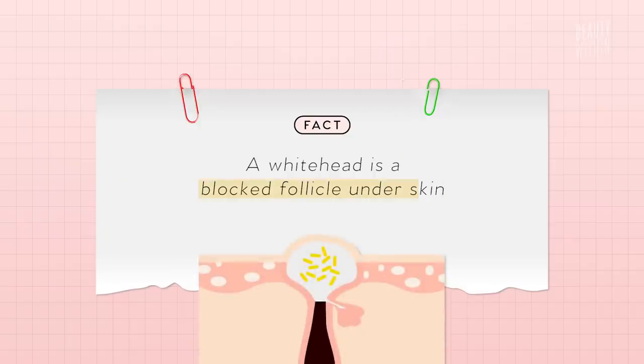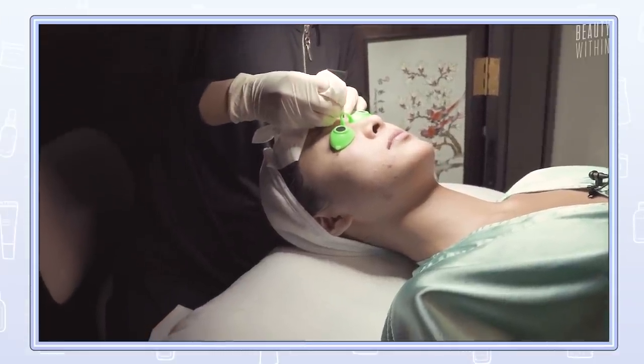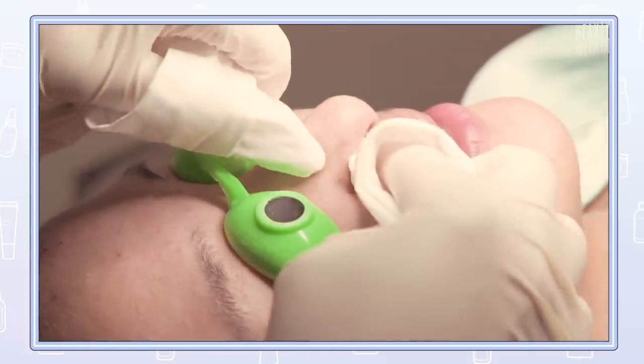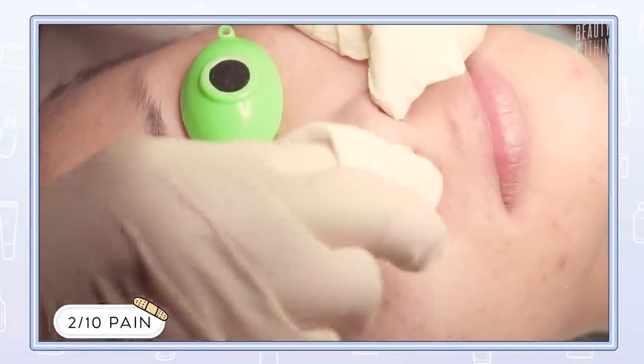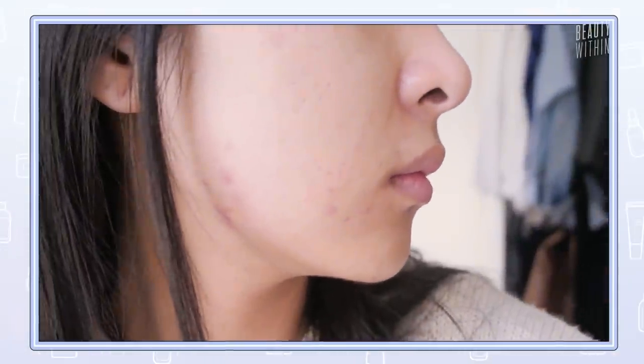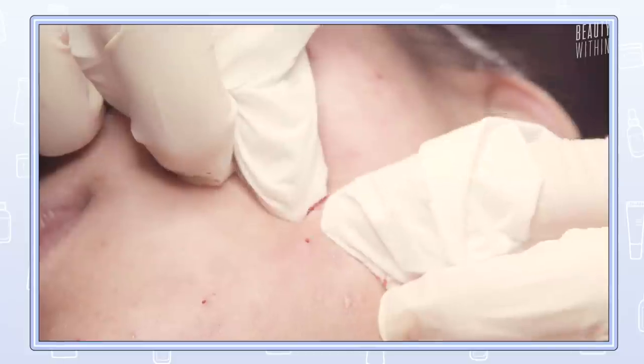Starting off easy, she said a lot of my whiteheads — because whiteheads are concealed, not black because they haven't oxidized from the air — a lot of what I had were little bumps that actually needed to be pricked. Otherwise there's no way they would ever come out, and they'd just stay forever under the skin as a bump. In terms of pain, it definitely isn't painful — maybe a 2 out of 10. You don't really feel it. My pores are definitely largest on the cheek region, so when she was going through that area it didn't hurt. But I definitely felt a lot of pain toward the chin.